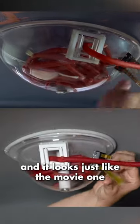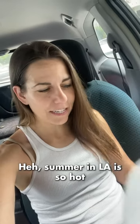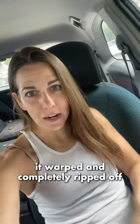Success! It works and it looks just like the movie one. But wait a minute — where is it? Summer in LA is so hot, it warped and completely ripped off and got destroyed. So now you know.